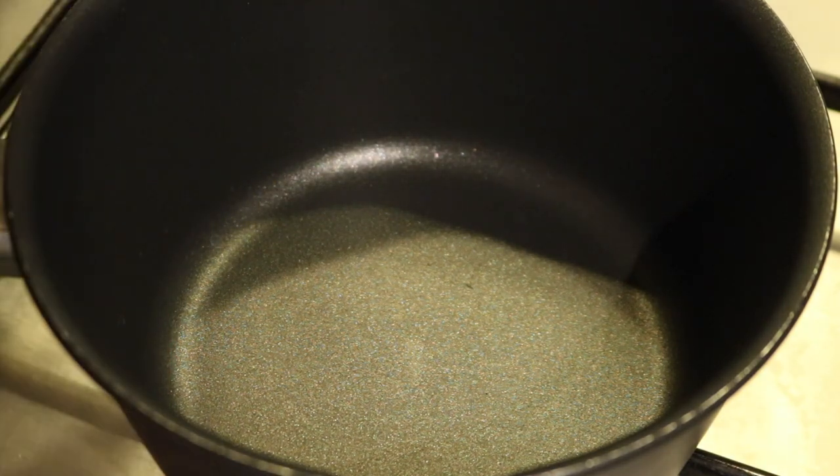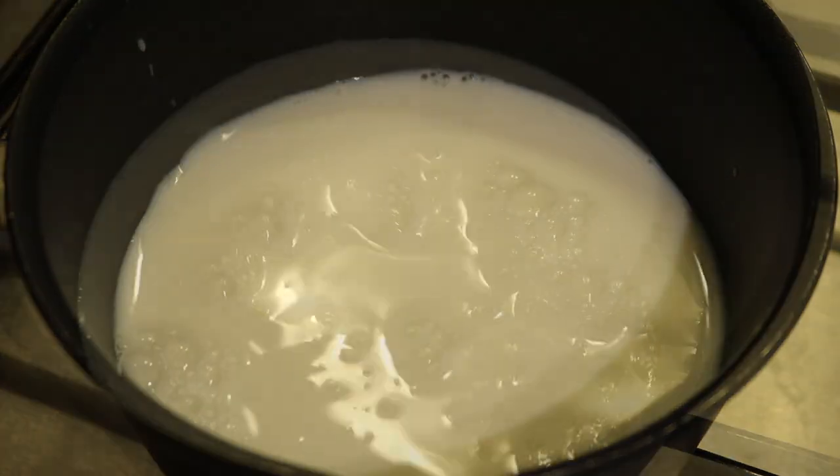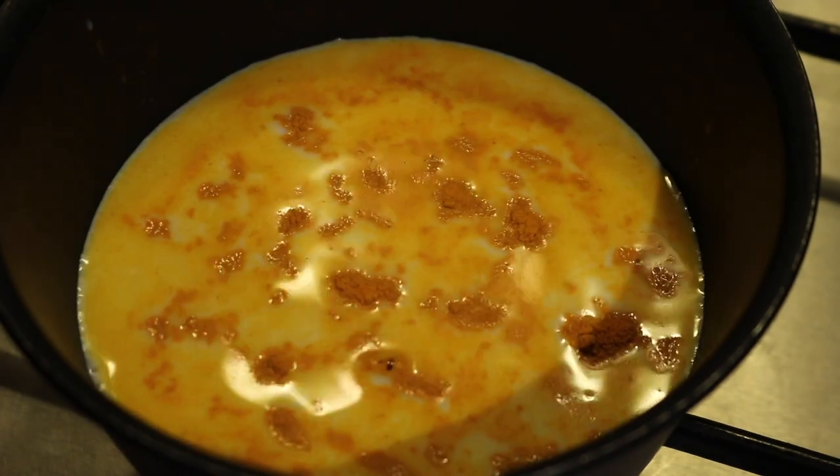First we'll take a milk pan, put it on medium flame, and add one glass of fresh milk. Next we will add half tablespoon of turmeric powder, which works as a great antibiotic.